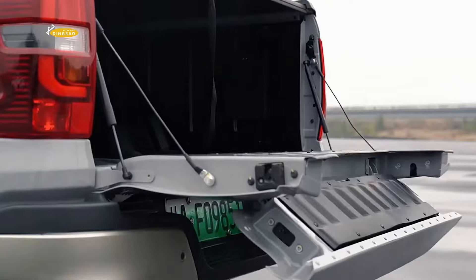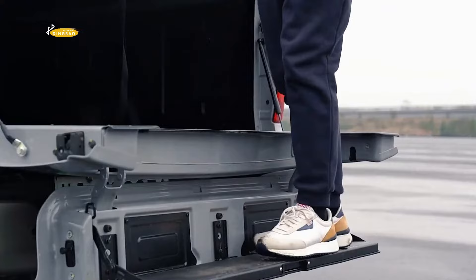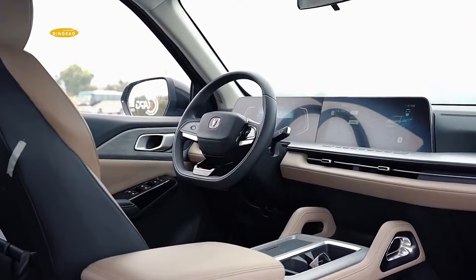The gear selector lever is located behind the three-spoke steering wheel to free up space in the centre console. Depending on configuration, buyers get cruise control, navigation, auxiliary turn signals, automatic wipers, voice control, a leather steering wheel, 40-watt wireless mobile phone charging, leather seats, heated seats, and four or six speakers.